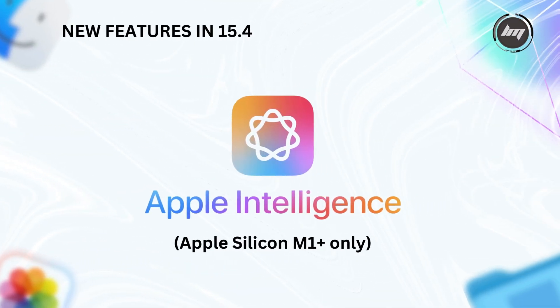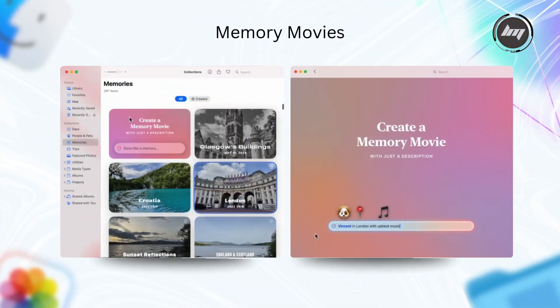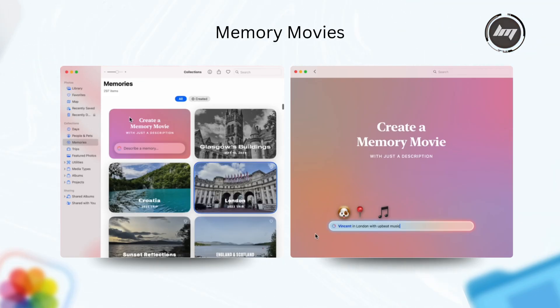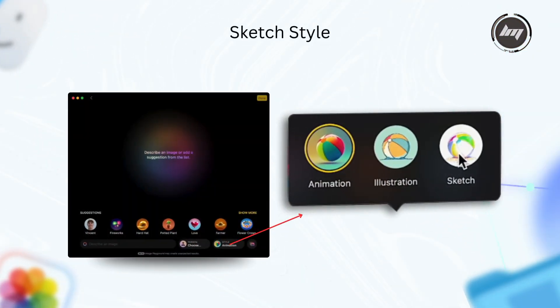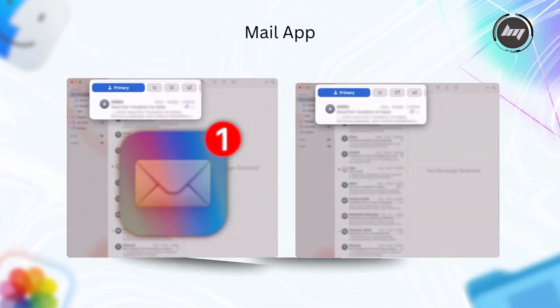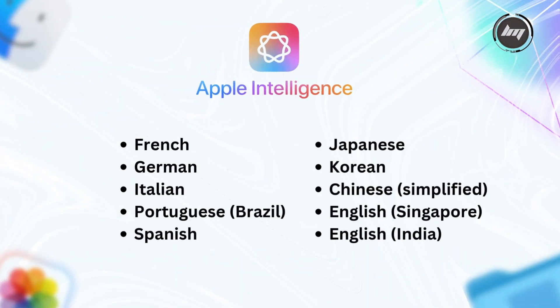New features in 15.4 for Apple Intelligence include Memory Movies — create custom memory movies by describing the story you want to see with your photos. Sketch Style is a new style option in Image Playground that creates sketch-like images. The Mail app gains new message categorization that automatically sorts emails to help prioritize important messages. Apple Intelligence has also added 8 new languages plus 2 freshly localized English variants, for 10 new options total.